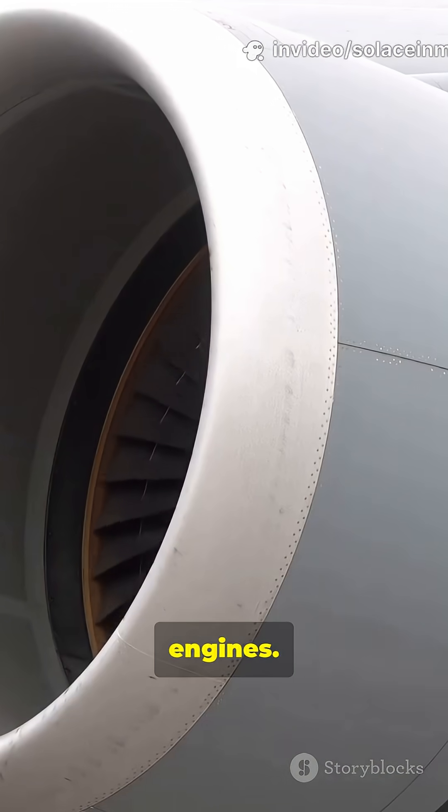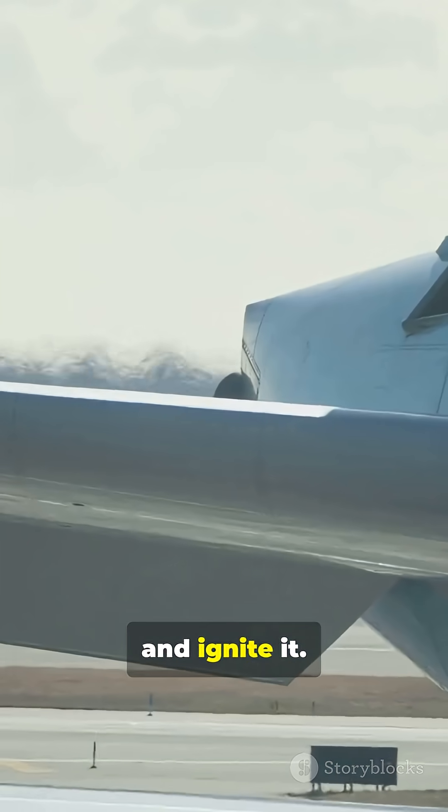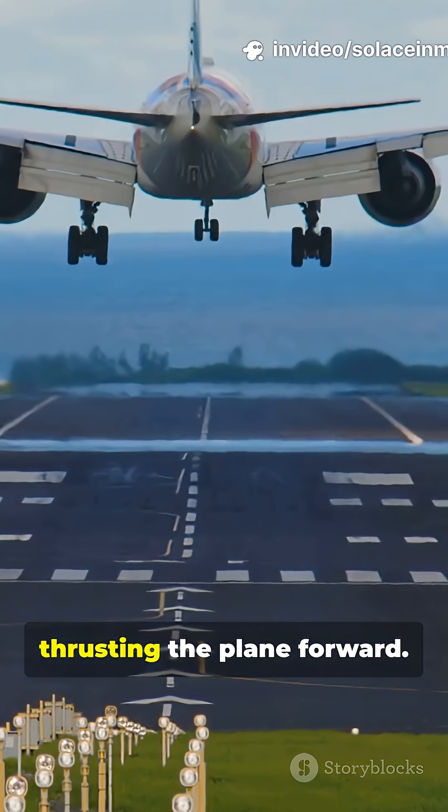Now, engines. Jet engines suck in air, mix it with fuel and ignite it. The burning fuel shoots backwards, thrusting the plane forward.